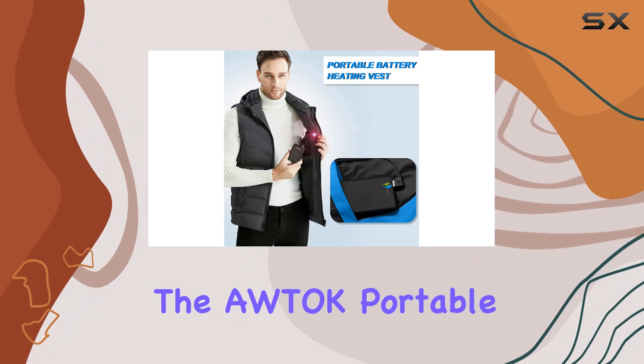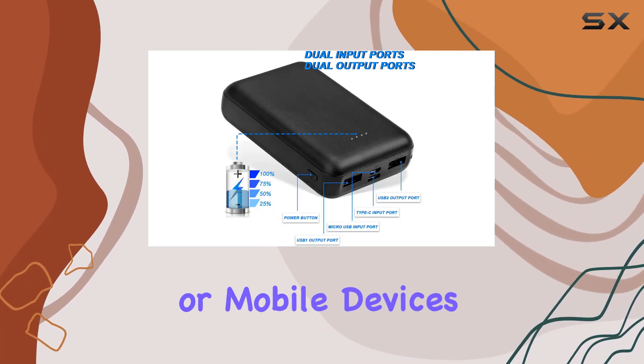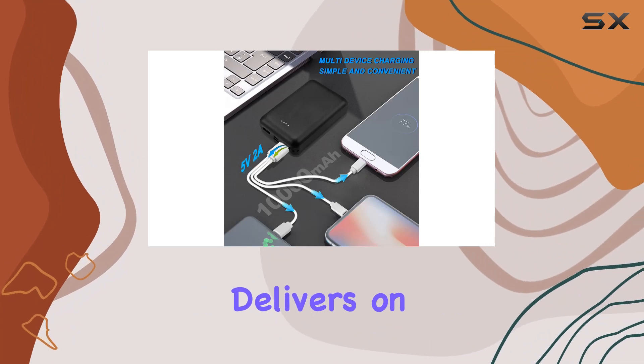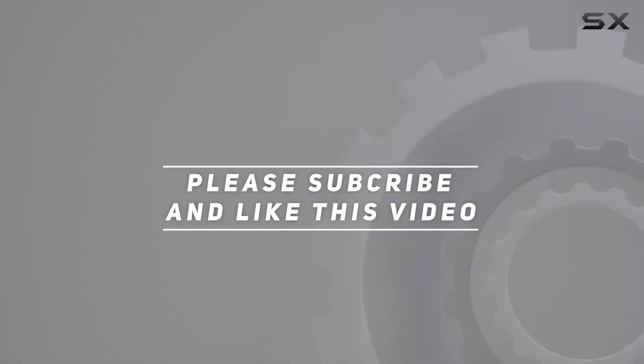In summary, the Autoc Portable Charger Power Bank is a reliable and efficient companion for those who need a quick power boost for their heated gear or mobile devices. It's a sleek, lightweight, and portable solution that delivers on its promises. Check out the video description for the updated price, and thank you for watching this video.